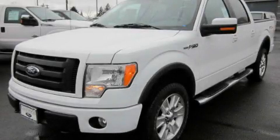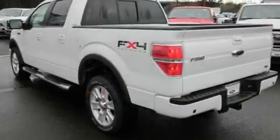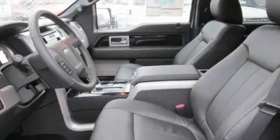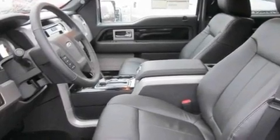This is a brand new 2010 Ford F-150, made for the job site, the trail, and the town. It features a 5.4-liter eight-cylinder engine, an automatic transmission, and four-wheel drive.